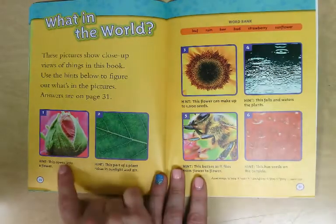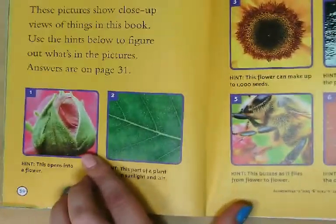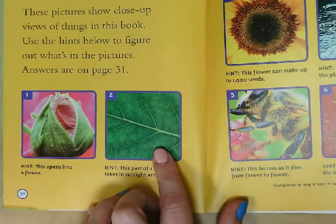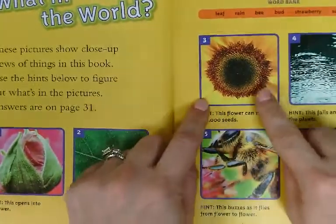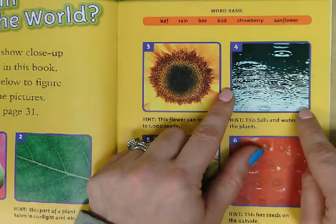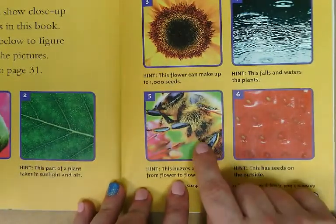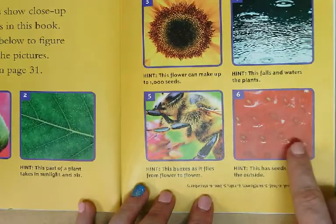What in the world? We're going to look at six pictures and decide what they are. Number one — here's a hint: this opens into a flower. What is that called? Number two — this part of the plant takes in sunlight and air. Is that the leaves, the stem, or the roots? Number three — this flower can make up to 1,000 seeds. What is that flower called? Number four — this falls and waters the plants. Number five — this buzzes as it flies from flower to flower. What is that? And number six — this has seeds on the outside. What is that?